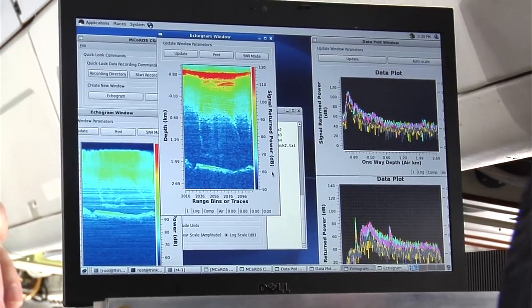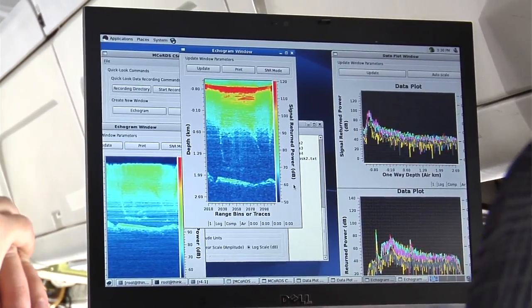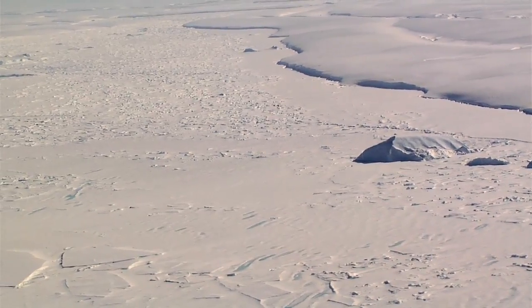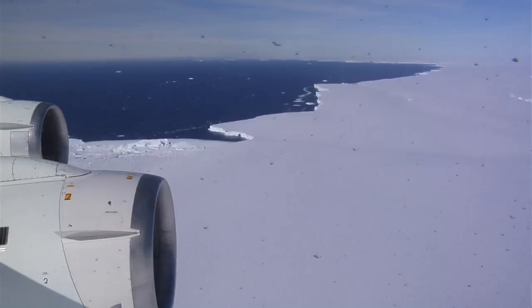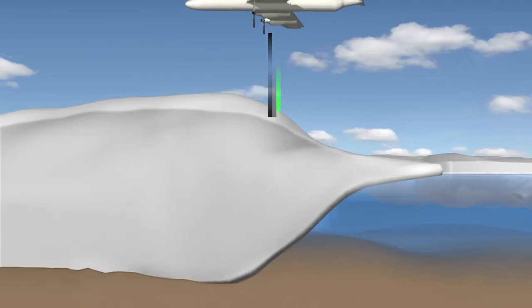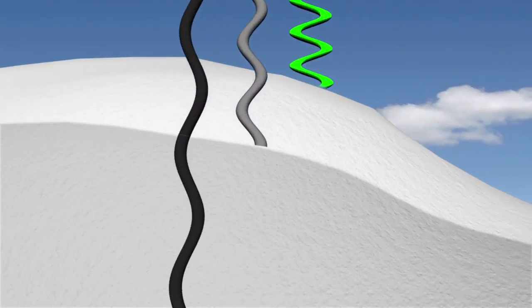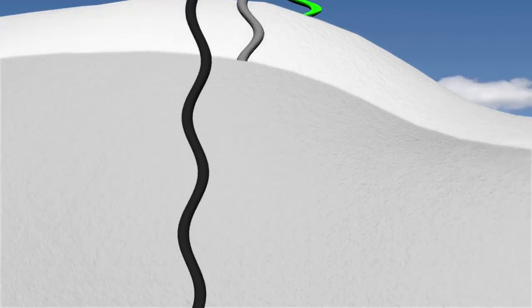Some of the work we do is calibration and validation of the data products they get. Being much closer to the surface in the aircraft, we can get more detailed measurements and finer resolution measurements, and so we can use these measurements to help make sure that the measurements they're receiving from the satellite are calibrated and measuring what they want to. With the radar we have, we can actually distinguish the surface layer and internal layers and help to answer these questions.